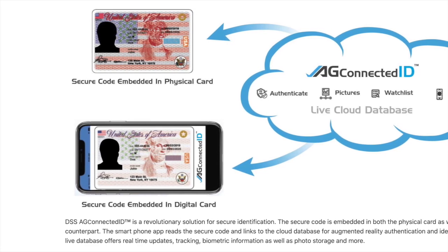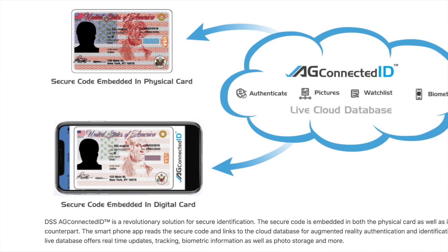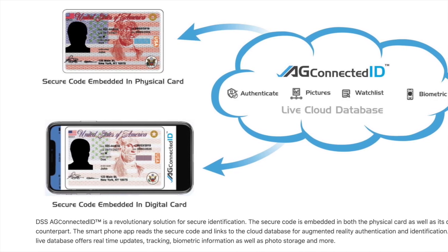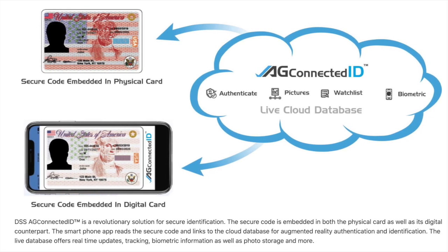Another solution they have is AG Connected ID, which is a solution to secure identification. The secure code gets embedded in the physical card and on the digital counterpart as well. The smartphone app then reads the secure code for real identity identification.